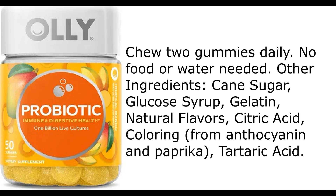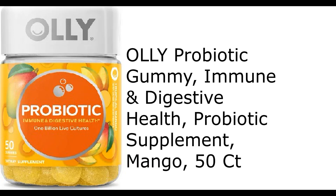Other ingredients: cane sugar, glucose syrup, gelatin, natural flavors, citric acid, coloring from anthocyanin and paprika, tartaric acid.